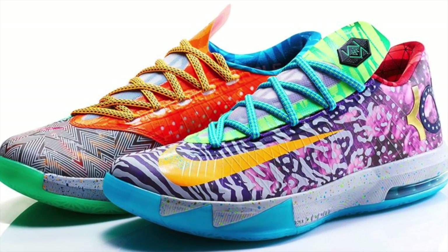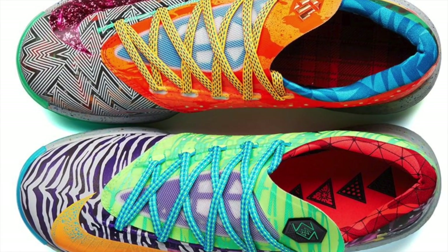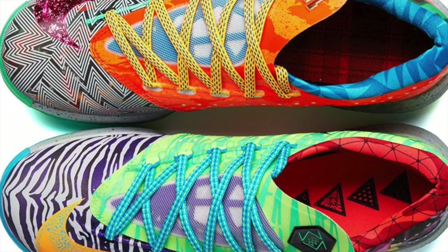Basketball is also getting in the mix this weekend with the What the KD6. This includes a wide selection of the different versions of the KD6 that released this year, including the Seat Pleasant, the Liger, and the NYC 66.